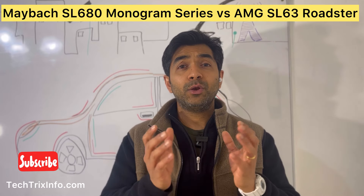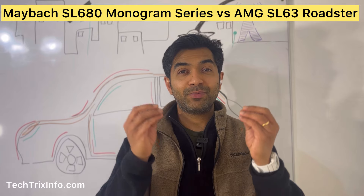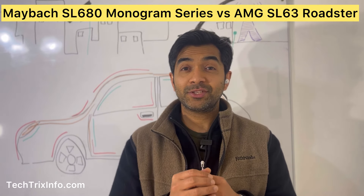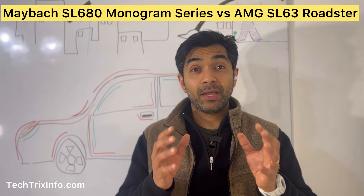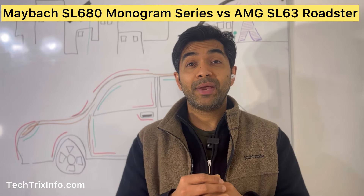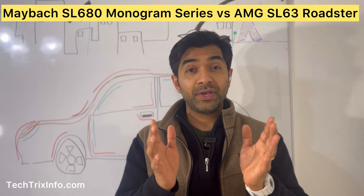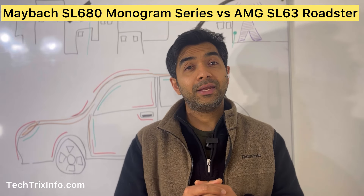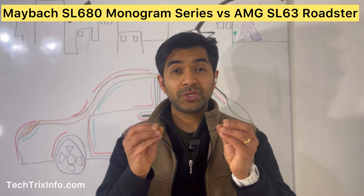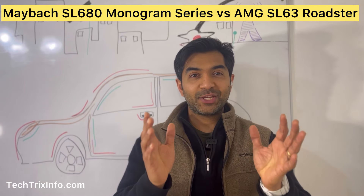At first glance, it may look like the AMG SL63, but when you dig deeper, the differences become clear. Maybach has applied its signature luxurious touch to this powerful roadster. The Maybach SL680 stands out with its exclusive two-tone paint options — metallic red or glossy white ambience — both featuring a black hood and an illuminated Maybach grille. Add in those stunning 21-inch multi-spoke wheels and you have a car that commands attention.